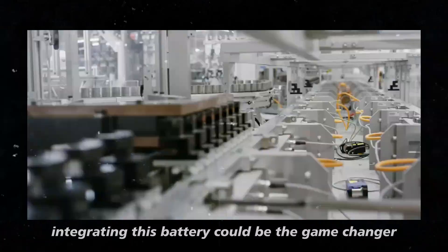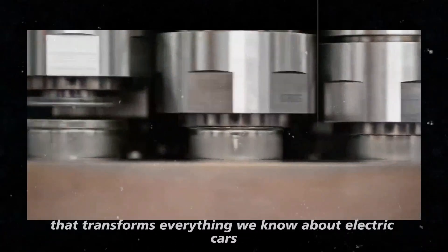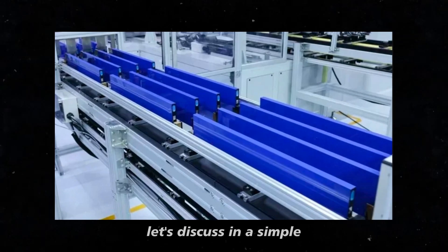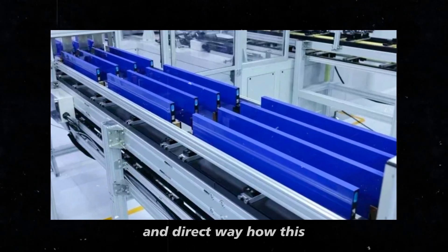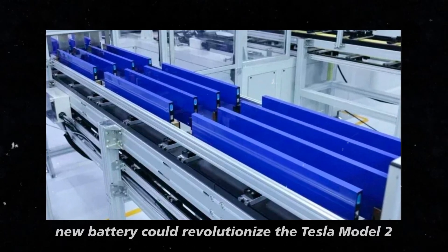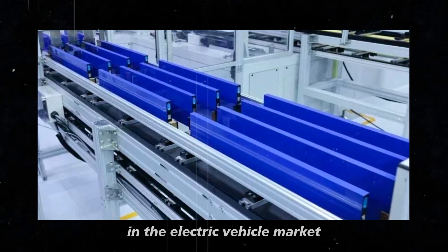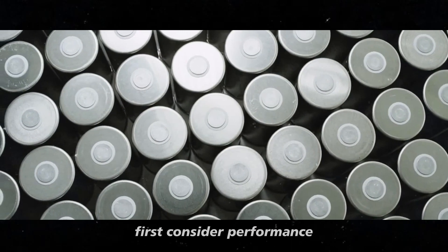Let's discuss in a simple and direct way how this new battery could revolutionize the Tesla Model 2 in the electric vehicle market. First, consider performance. With this battery, the Model 2 will not only have more energy, but will also charge much faster.